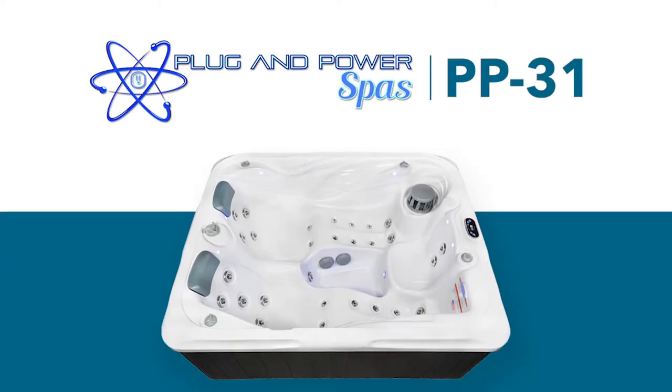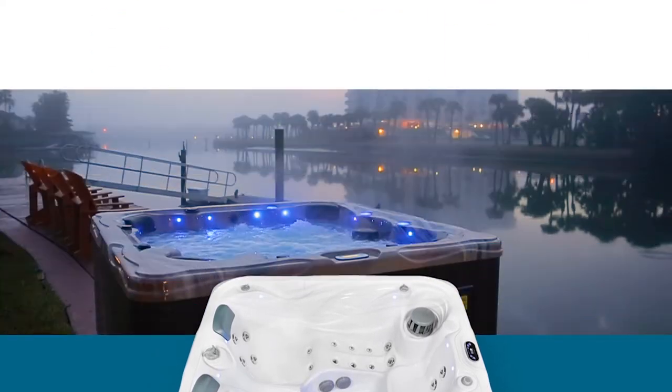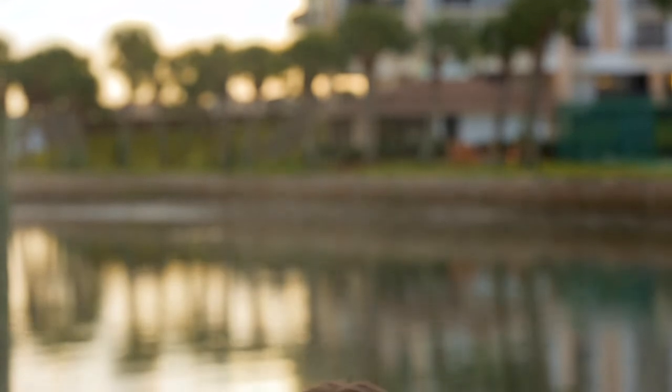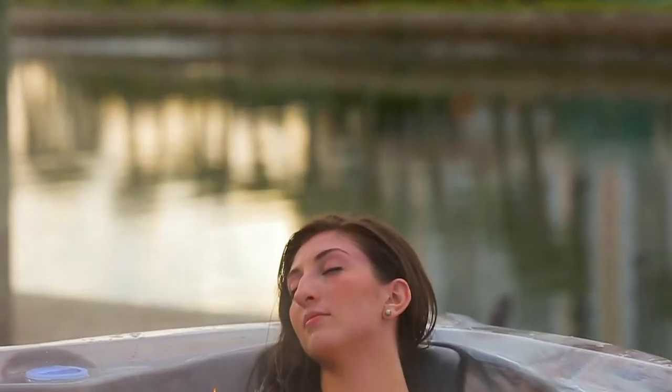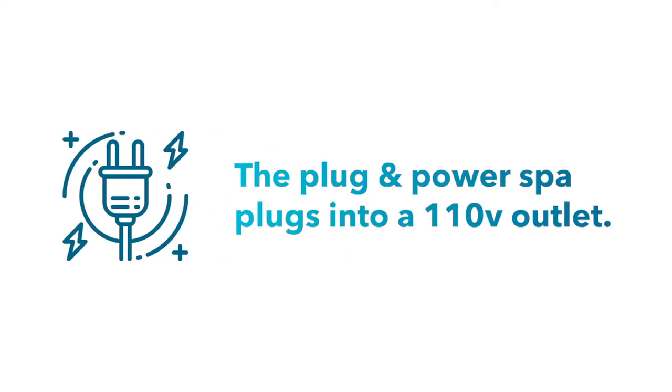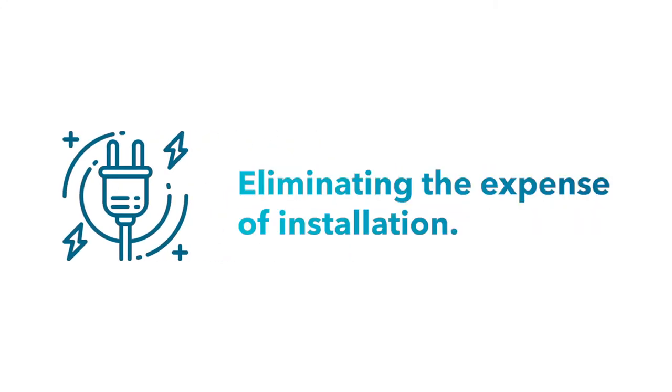Introducing the PP31, the plug and power spa that combines all the savings and convenience of a plug-in hot tub with all the features, power, and delicate performance of a similar 220-volt spa. The plug and power spa plugs into a 110-volt outlet, eliminating the expense of installation.